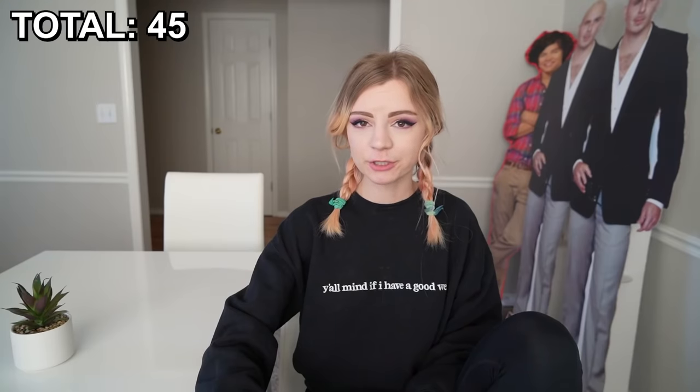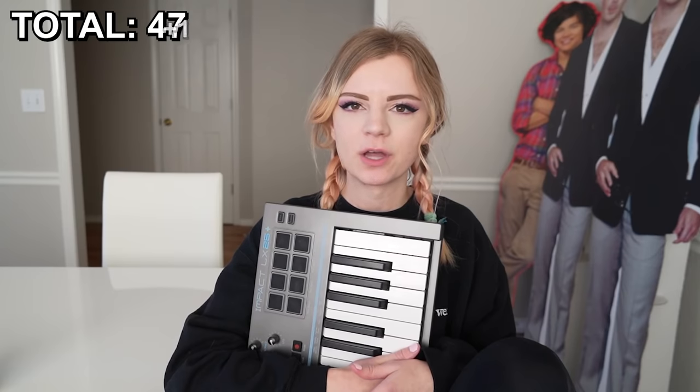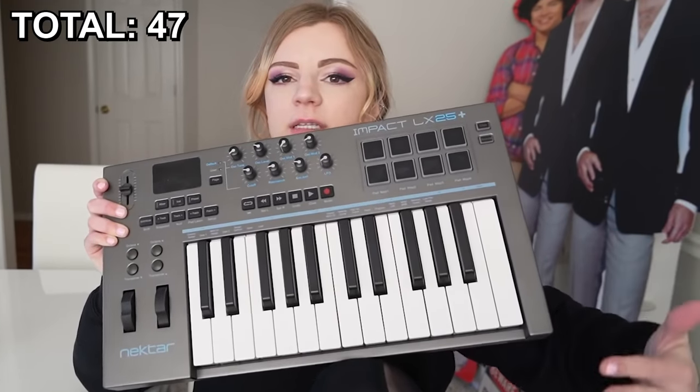Now if we're including my MIDI keyboard, here's another one. Theoretically speaking, I could play hundreds and thousands of instrument sounds on this, so there's really unlimited possibility, but we'll just count it as one for the sake of simplicity. It has keyboard keys and also a little beat pad over here that I make some fire beats on.